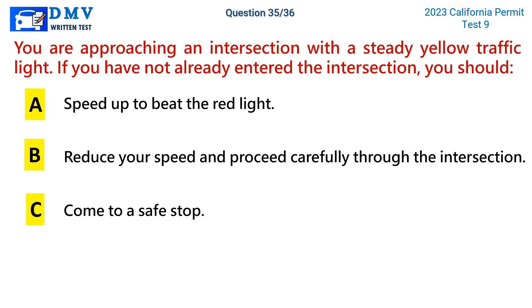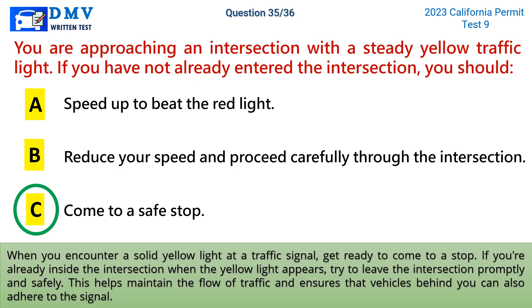Question 35. You are approaching an intersection with a steady yellow traffic light. If you have not already entered the intersection, you should: a. Speed up to beat the red light. b. Reduce your speed and proceed carefully through the intersection. c. Come to a safe stop. The correct answer is c: come to a safe stop. When you encounter a solid yellow light at a traffic signal, get ready to come to a stop. If you're already inside the intersection when the yellow light appears, try to leave the intersection promptly and safely. This helps maintain the flow of traffic and ensures that vehicles behind you can also adhere to the signal.